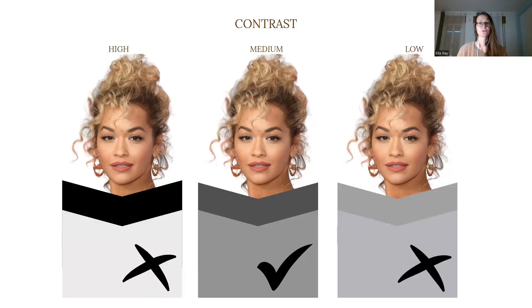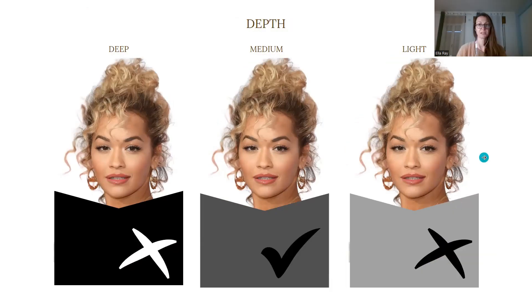Looking at contrast, I have to determine how much contrast there is between her hair color and skin tone. Because she has blonde hair, at least in this photograph, her contrast is rather medium to low. Depth means how dark her features are — her darkest features are her eyes but also her natural hair color — and they still remain in the medium depth category.